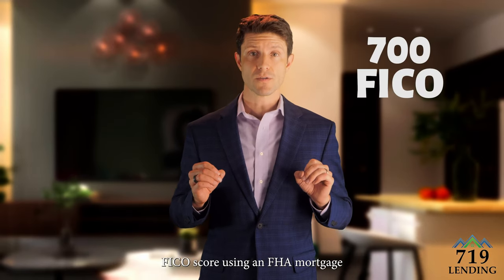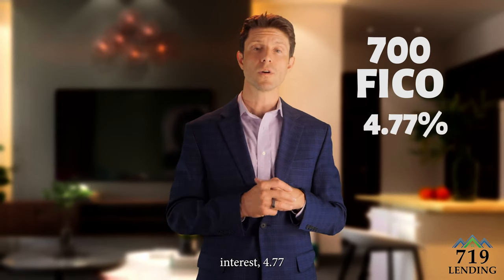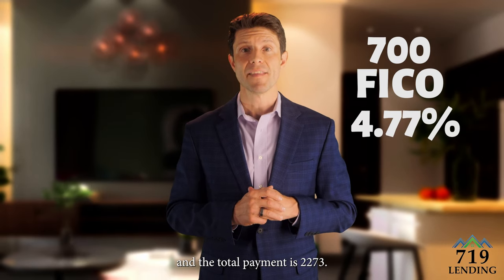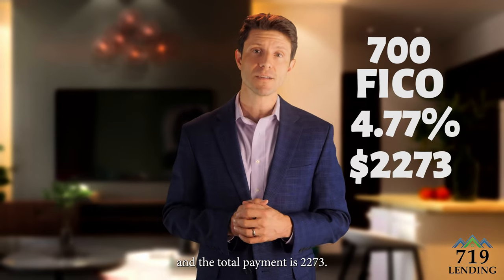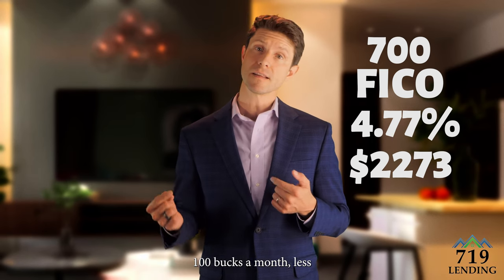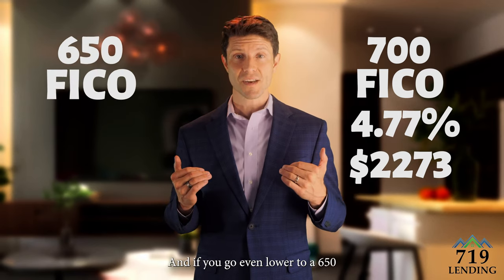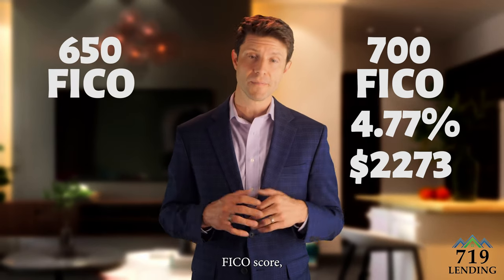For a seven hundred FICO score using an FHA mortgage, the interest rate is four point seven seven percent and the total payment is two thousand two hundred and seventy three dollars — that's actually about a hundred dollars a month less than if you went with a conventional loan.